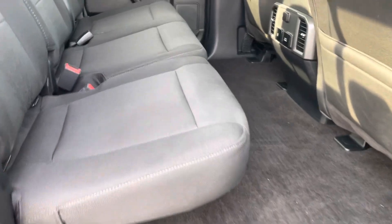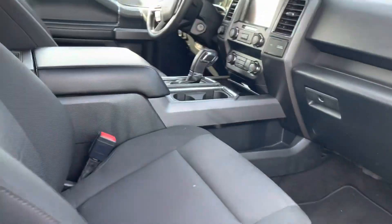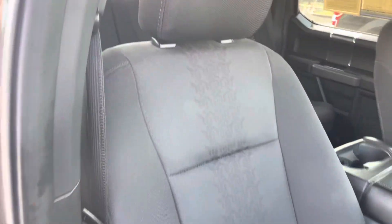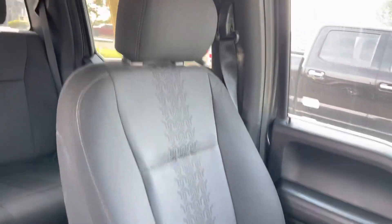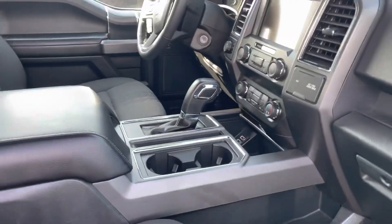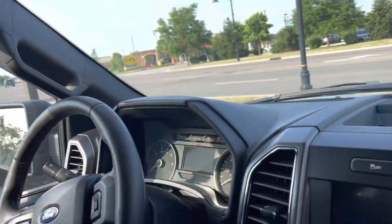The seats look fantastic inside. It's got the charcoal cloth interior that you get with the sport package. Both seats up front are going to be heated and also power. With the sport package you got the shifter on the console, touchscreen, all that good stuff, remote start, and of course you got Ford Pass as well.